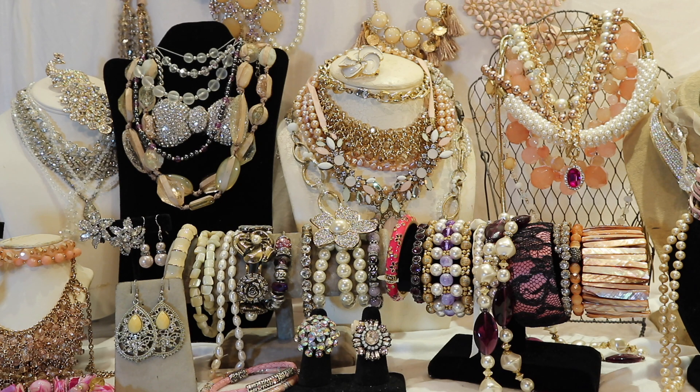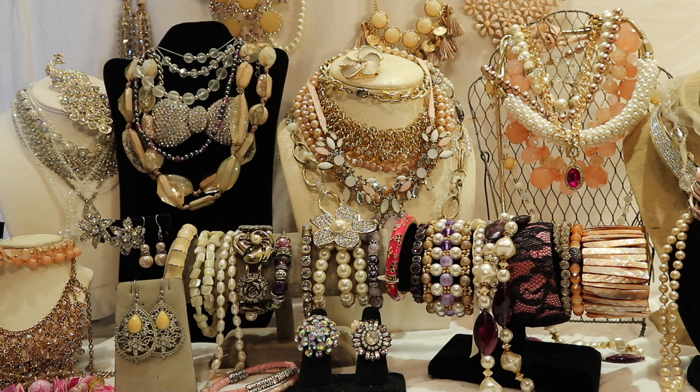I wanted to give you a little bit of a close-up of some of the items that I'm going to sell on Etsy. This is my pink, shimmery, sort of Cinderella-like fantasy lot. And let's start with the first item.